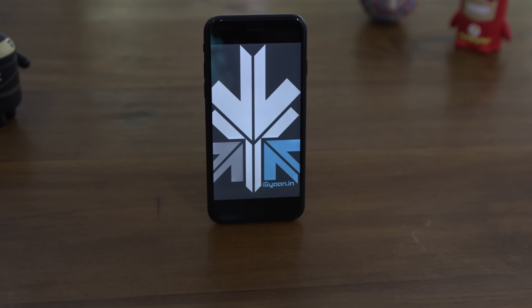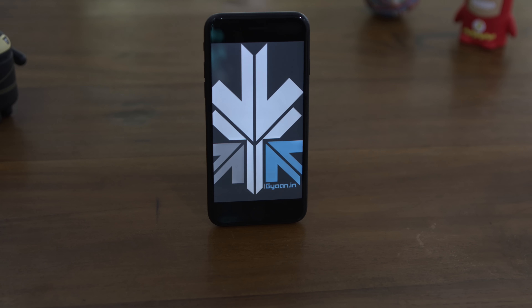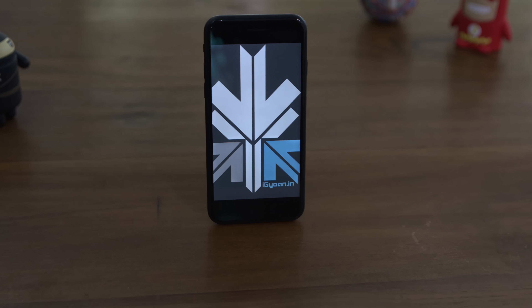Hey, what's happening guys? It's that time of the year — the iPhone 7 goes on sale. My name is Bharat Nagpal, you're watching iGyan. Let's review the iPhone 7.